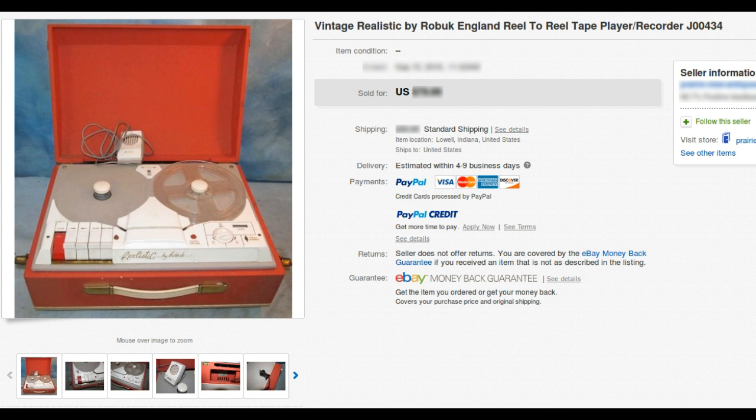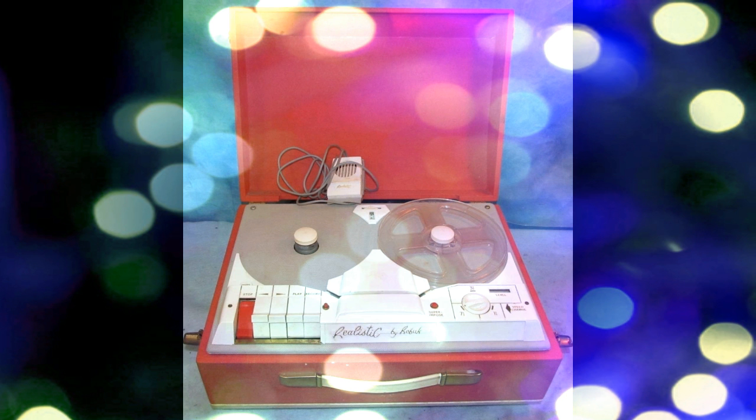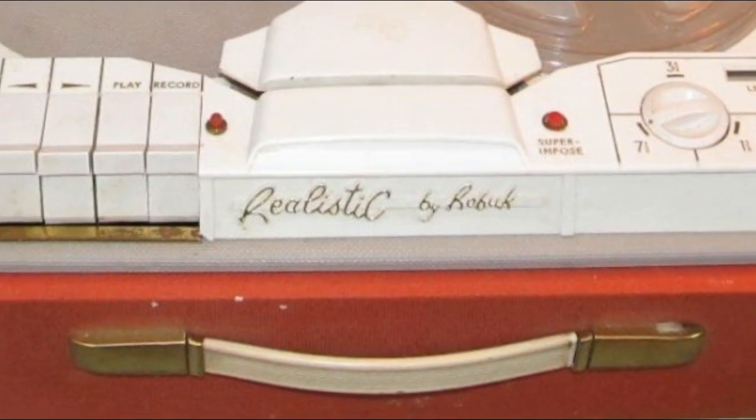Fifty-four years later, in 2016, a Realistic by Roebuck tape recorder appeared on eBay. Recognizing the unique rarity and audiophile value of the machine, Clydeside purchased it for historical preservation. Welcome to the Christmas tape recorder. This video series is a documentary of the arrival, exploration, and restoration of this rarely seen or heard unique consumer-grade tape recorder.